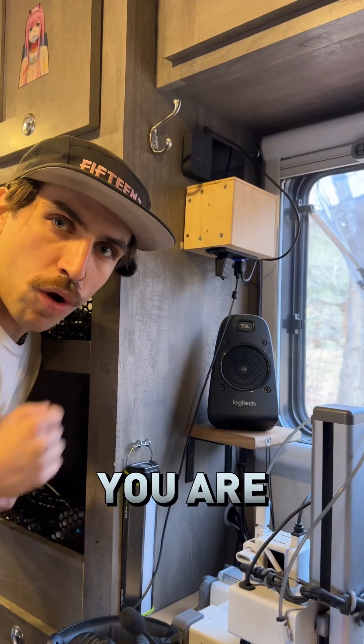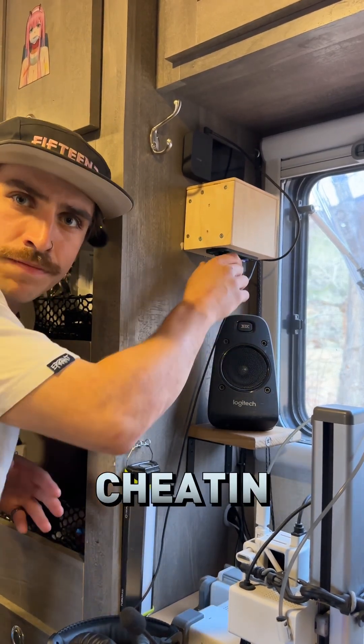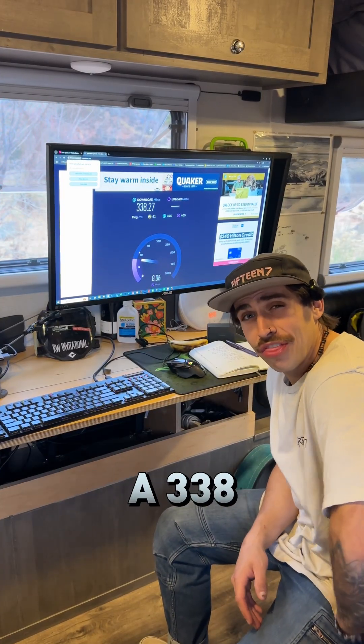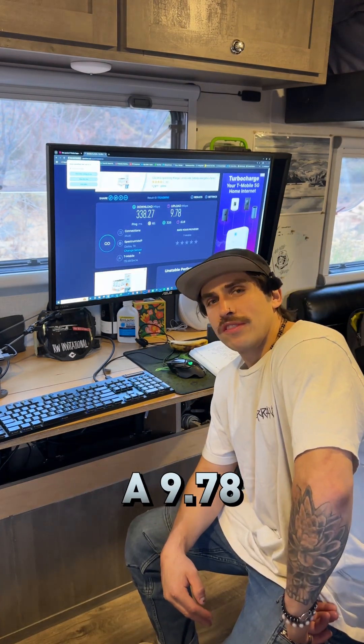Right about here you are going to find the plug for my WeBoost. It does indeed have a little switch so that nobody thinks I'm cheating. We're unplugging it today. We are averaging out to a 338 megabit per second download, and our upload speeds look like they're going to be topping out at 9.78.